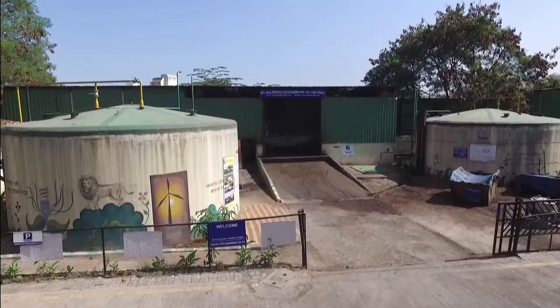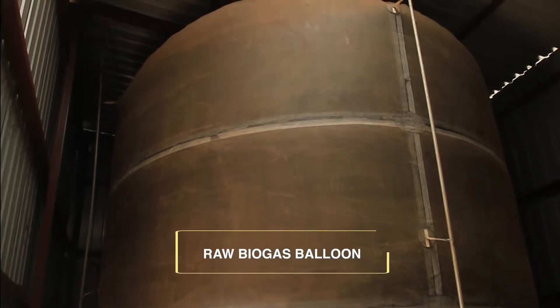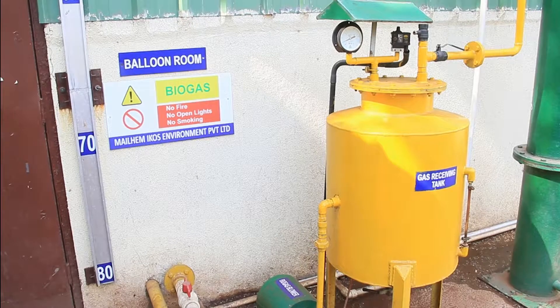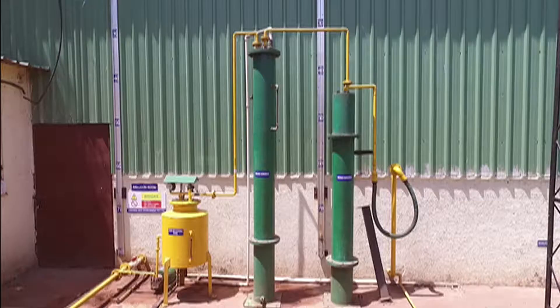The biogas generated from the anaerobic digester is stored inside an inflating raw biogas balloon. The stored biogas is then pressurized using a biogas blower and fed to the hydrogen sulfide removal scrubber, which helps in reducing H2S in the biogas to an acceptable limit suitable for power generation.